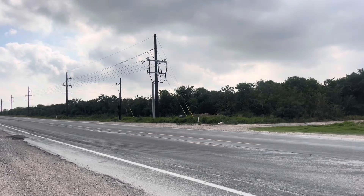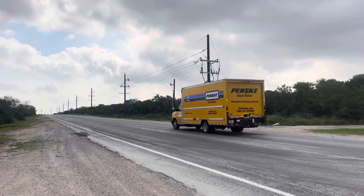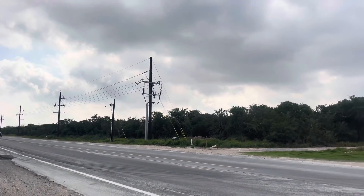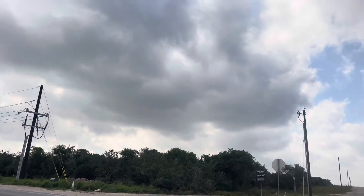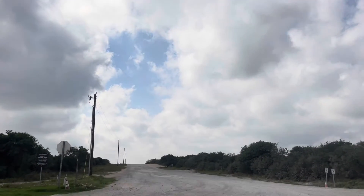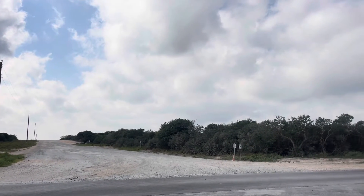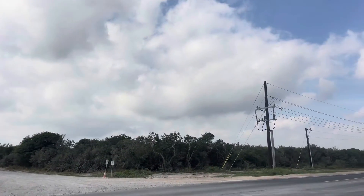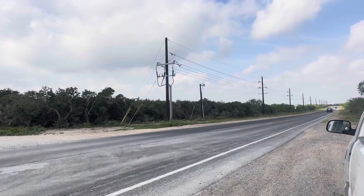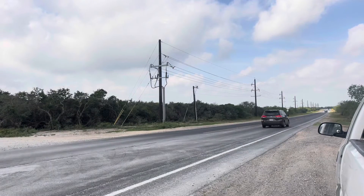Once again we can see three-phase power coming from the launch site, from SpaceX toward town here to the right. And this is how they got that Starship down the road toward the gun range that we just saw — the new SpaceX location. We're looking toward Brownsville here, and that's where I'm going to continue my day this morning.